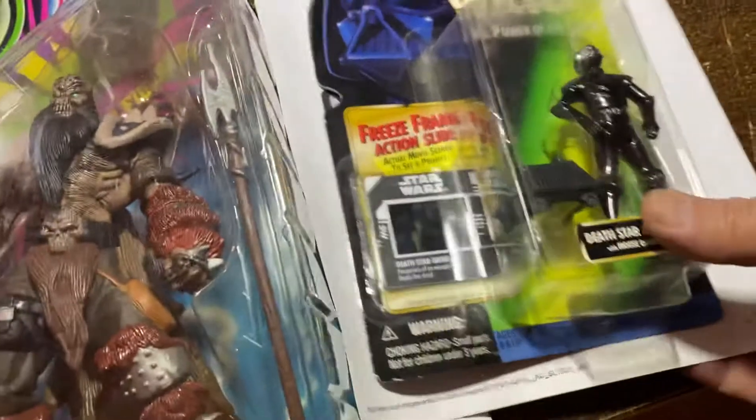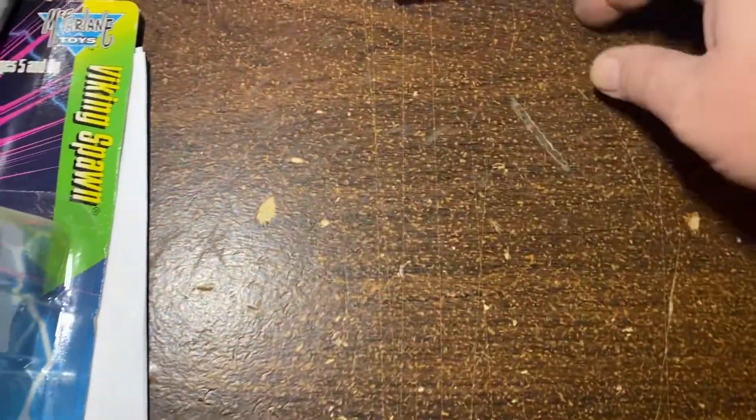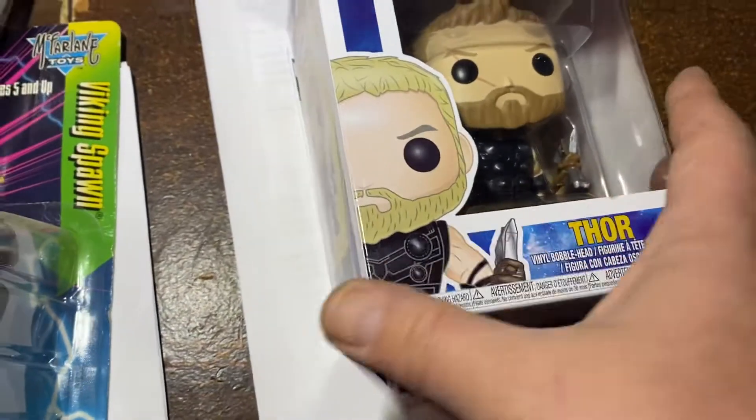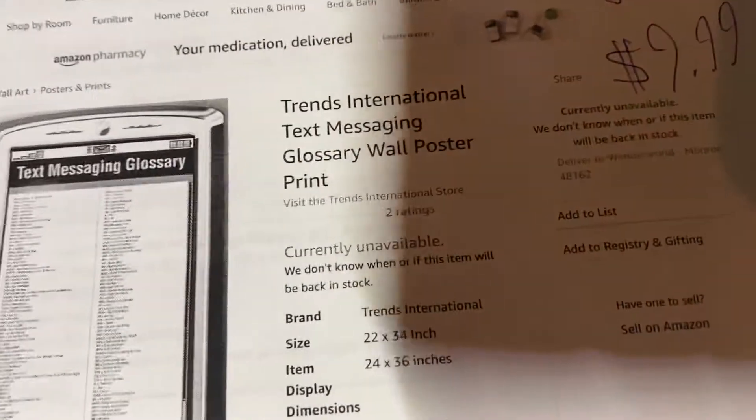Right here, Death Star Droid with the freeze frame — $15.29 for that. Thor Bobblehead from Infinity War, $14.99, comes with a little Stormbreaker. Trend International text message glossary, apparently it still works — $9.99. That's from those $0.25 Kmart closeouts.